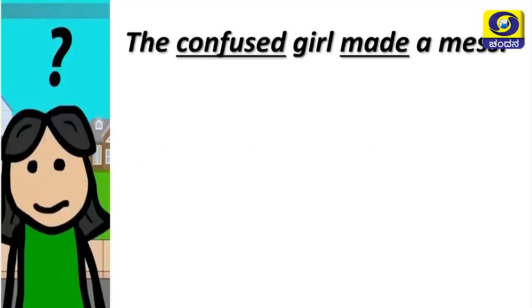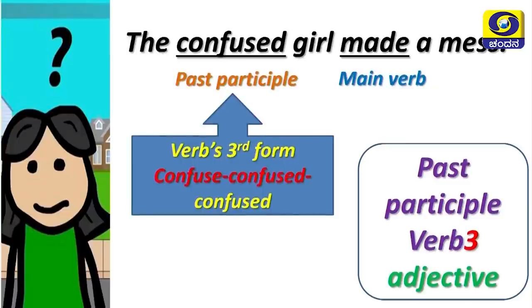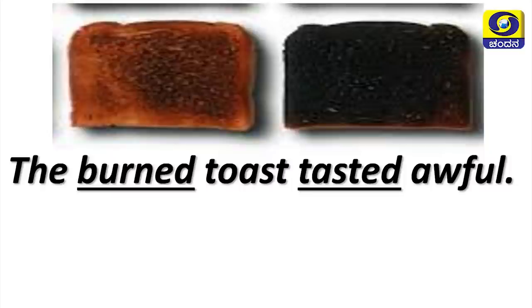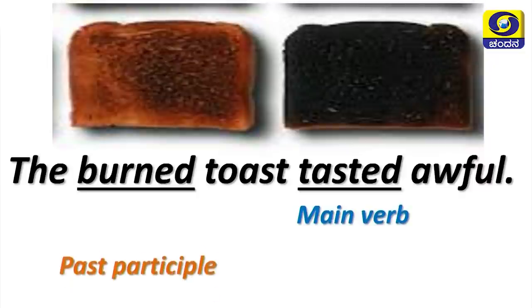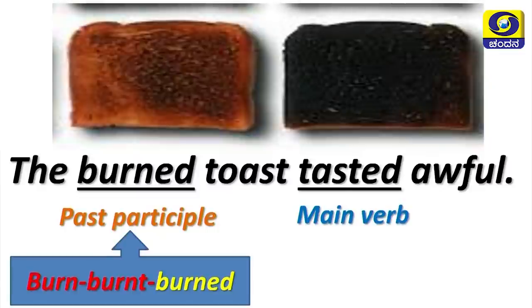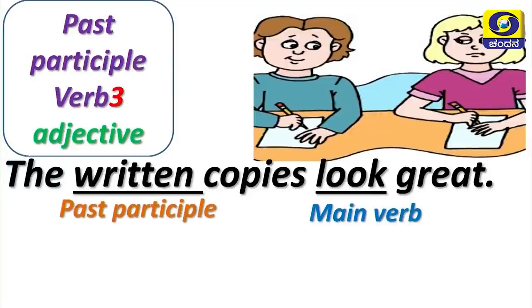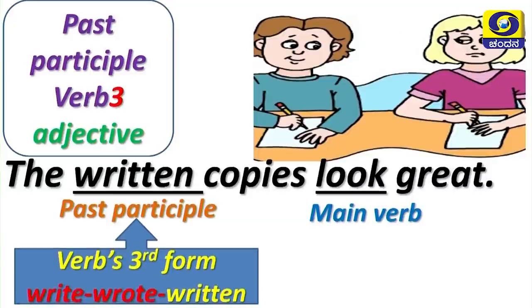'The written copies look great' — look is the main verb, written is the past participle; it describes the copies and is formed from write, wrote, written. So we have seen two kinds of participles: present participle and past participle. Present participle uses the suffix -ing, whereas past participle forms typically end in -ed, -d, -t, -n, or -en. Present participle describes an incomplete action; past participle describes a completed action. Present participle is active in form; past participle is passive in form.